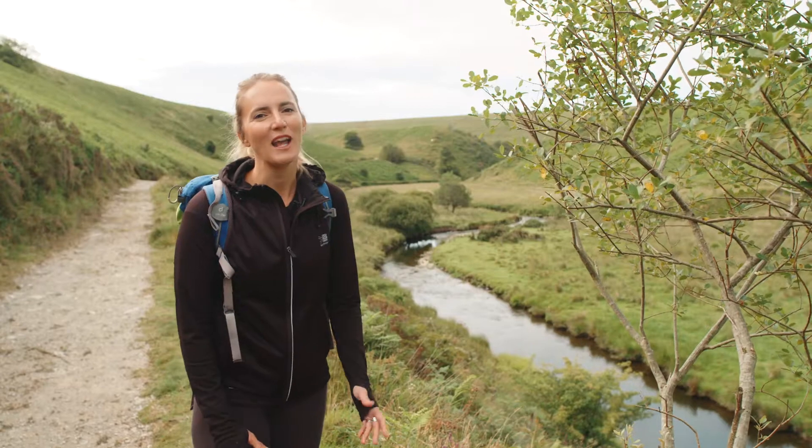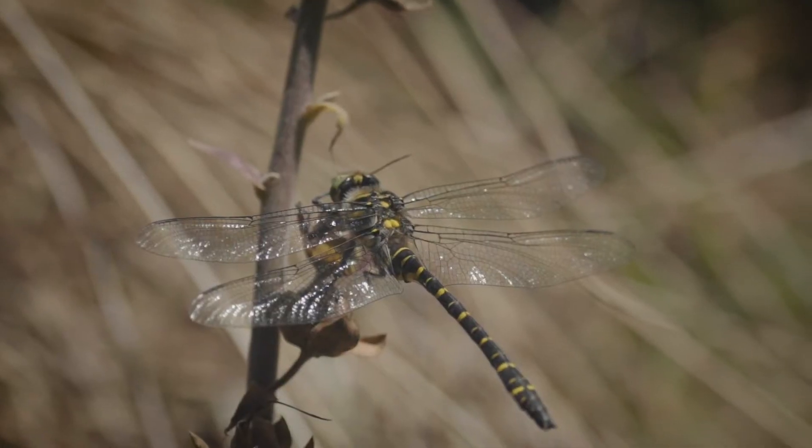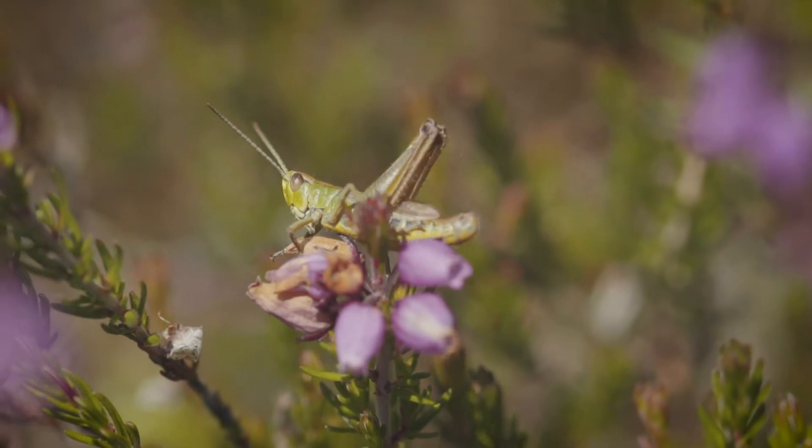shafts up to 300 feet were dug to mine copper and then iron. On your right you'll see the upland river flowing below, teeming with insects for trout, bullhead and even salmon.